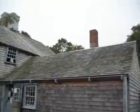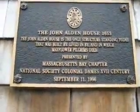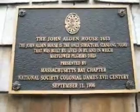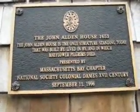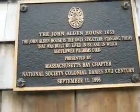So I went in to take the tour, and that's where the kitchen came from. One last little bit: the John Alden House is the only structure standing today that was built by, lived in by, and in which Mayflower Pilgrims died.